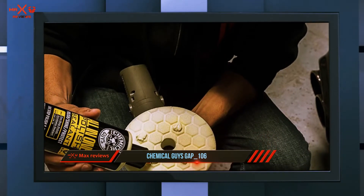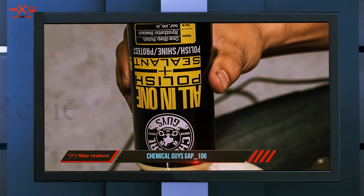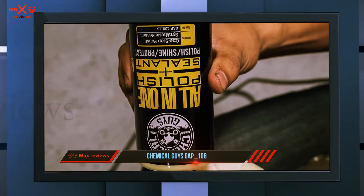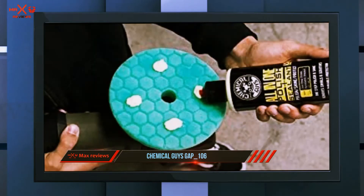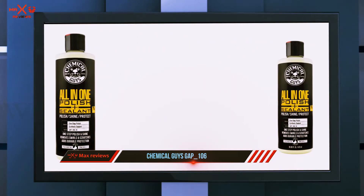The sealant locks in the formulation and it can last up to six months even with frequent washing. It's designed to work on all colors including clear coat paints, and the formula is body shop safe and OEM approved. However, it doesn't work well on cars with heavy scratches and swirls, and it's also thick which makes it a bit challenging to load onto a sponge.